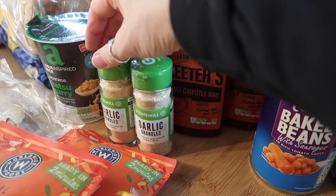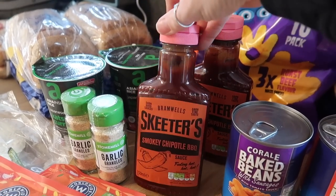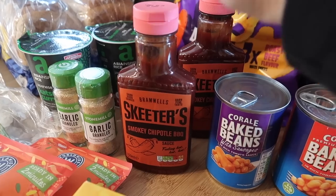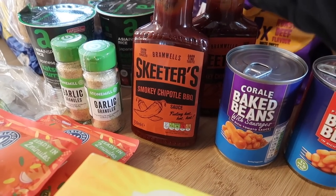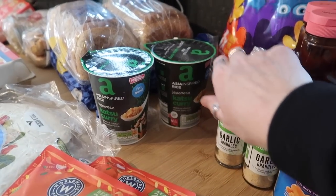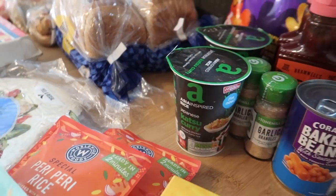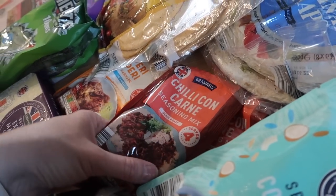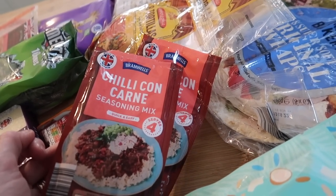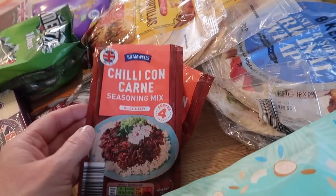I got two more garlic granules because I go through a lot of it — I use it to marinate chicken and fish. This is our favourite smoky chipotle barbecue sauce at £1.25 a bottle. It's got a really nice kick to it — not just sweet but also quite spicy — so I got two of those. Also two of the Japanese katsu curry pot rices for my oldest son. And two of the chili con carne seasoning mixes, which are just really handy to throw together — they're only 19p each.